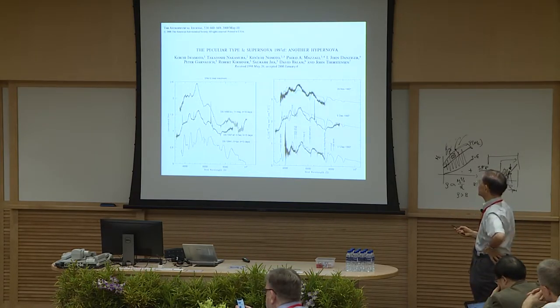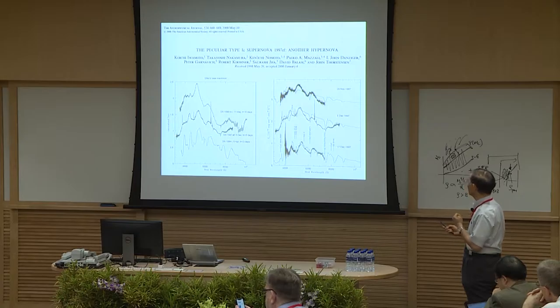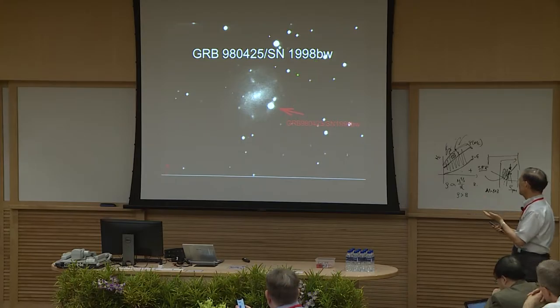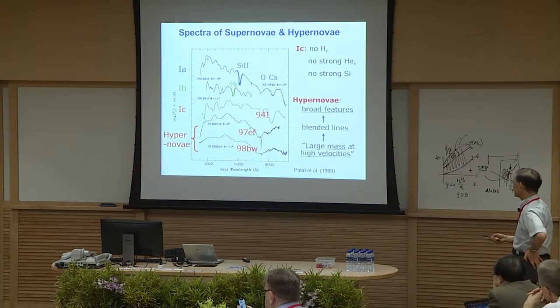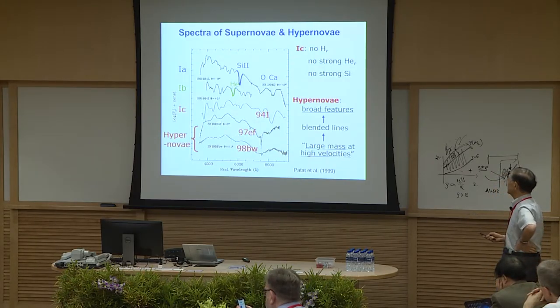The next homework was the very peculiar Type 1C Supernova 97EF. We struggled to explain the spectra. Then GRB 980425 happened and Supernova 98BW was observed — this solved the problem. The spectra of 97EF and 98BW are very similar, both showing very broad-line features. Compared with typical Type 1a, 1b, 1c supernovae, the features are quite broad — blends of many lines, not single lines — suggesting quite a large amount of mass at high velocity.